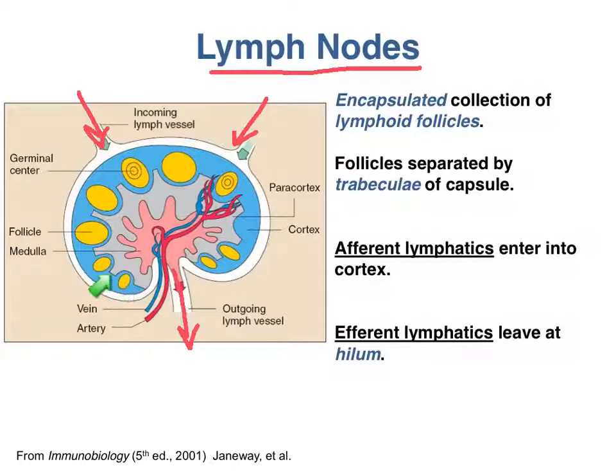The cortex of the lymph node is basically a collection of lymphoid follicles. The follicles are separated by bridges of connective tissue called trabeculae. Within each follicle, you have clustered immune cells — macrophages, dendritic cells, T cells, and B cells. These cells sample the lymph as it passes slowly through the cortex. If anything dangerous is in the lymph, these cells will begin an immune response here.